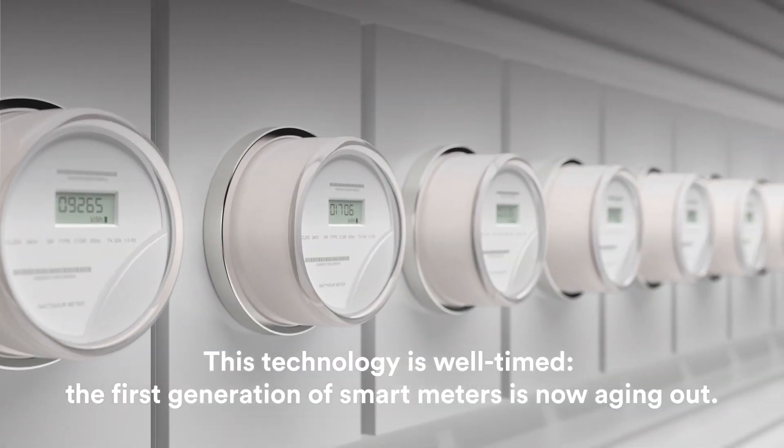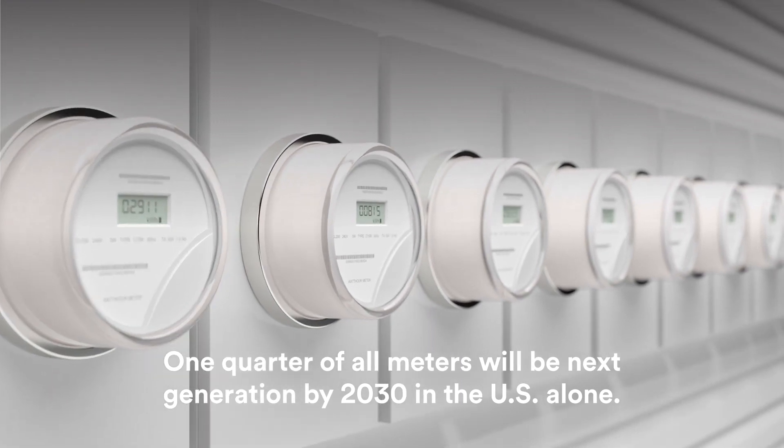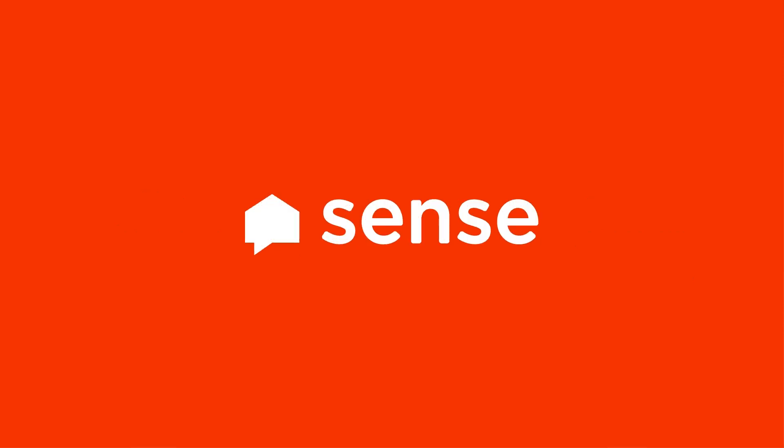This technology is well-timed. The first generation of smart meters is now aging out, and one quarter of all meters will be next generation by 2030 in the U.S. alone. When it's time to pick your next meter, choose one that's SENSE-ory and gives your customers a real-time experience they can use.